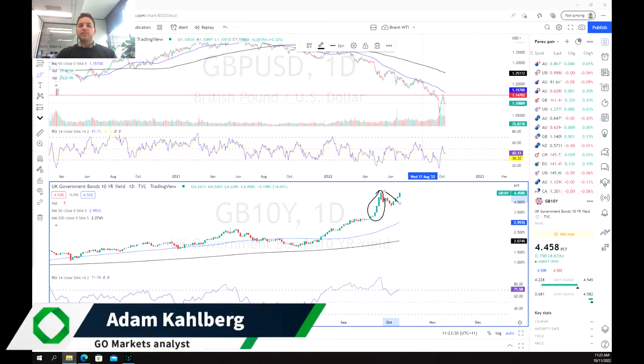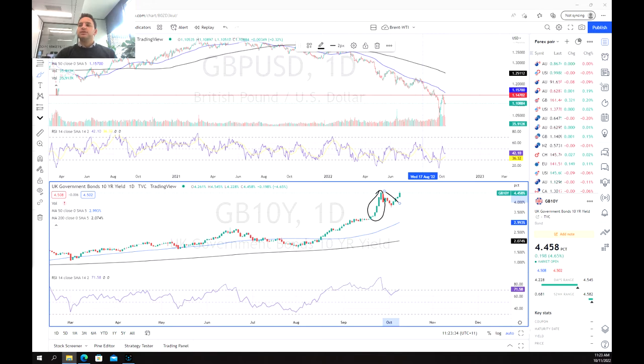Welcome everybody to another trading video. I'm your market analyst Adam Kahlberg. We're going to be having a look at the 10-year UK government bonds, or the 10-year gilts.